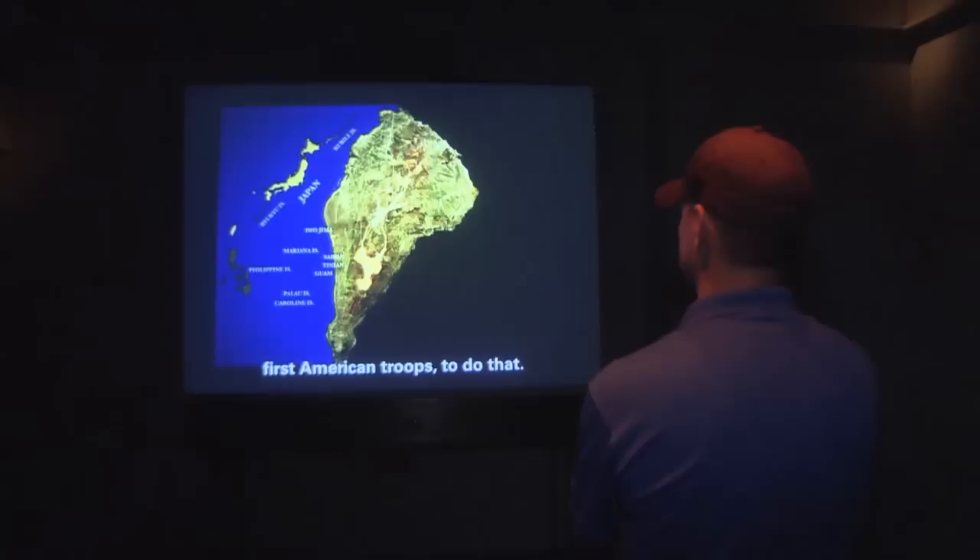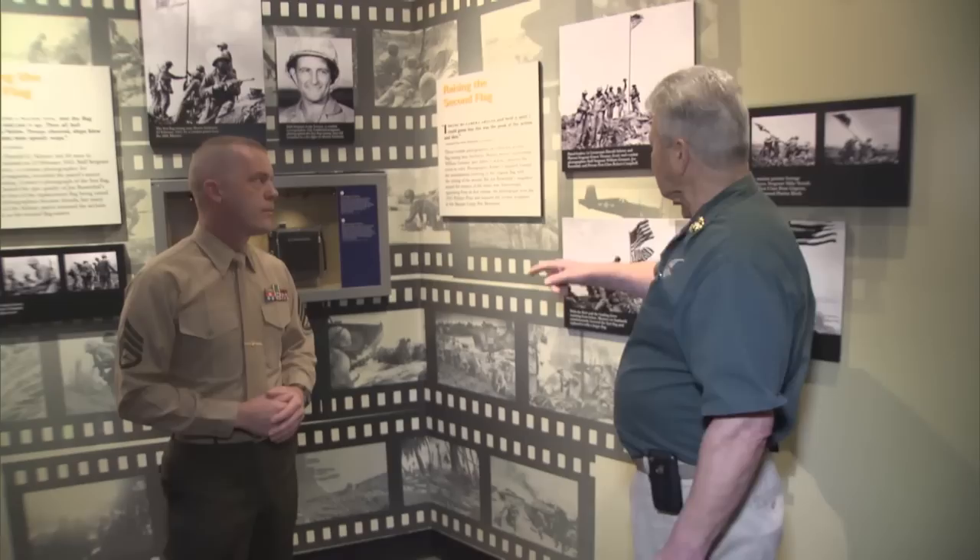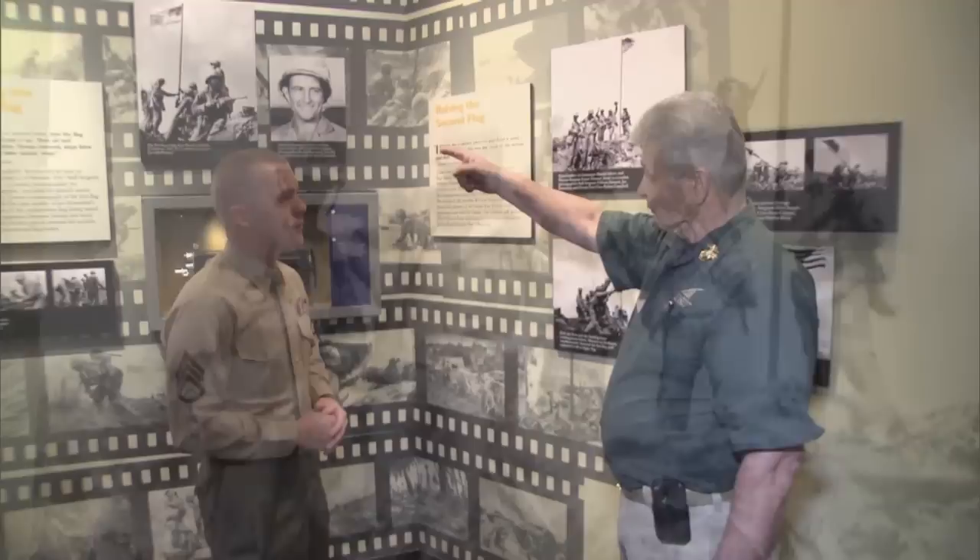When you hit the beach, you'll be the first Marine to set foot on Japanese soil — the first American troops to do that. Four days after the Marines hit the beach, they sent a 40-man patrol up Mount Suribachi out of the 28th Marine Regiment of the 5th Marine Division, led by Lieutenant Shrier and Sergeant Thomas. They went up the mountain, secured it, and put that flag up.